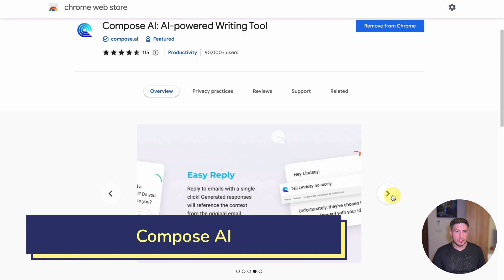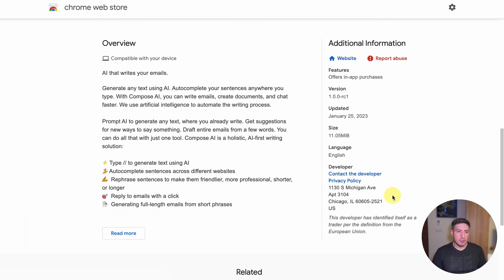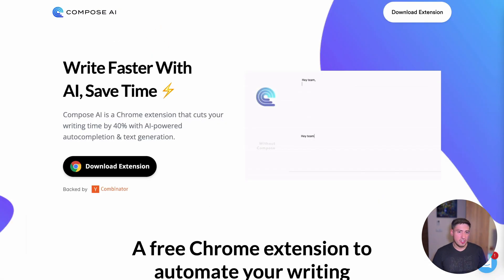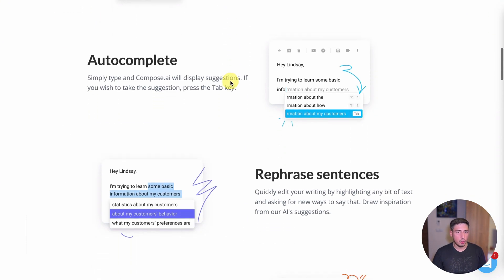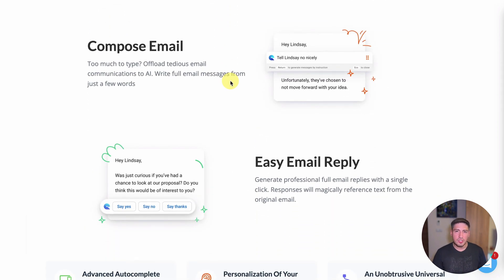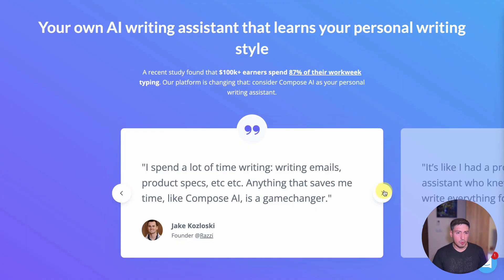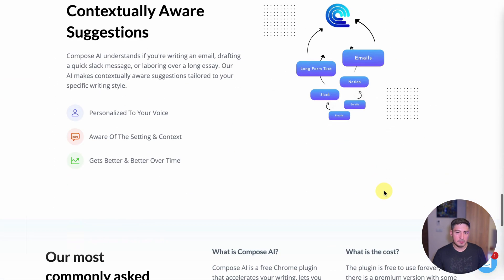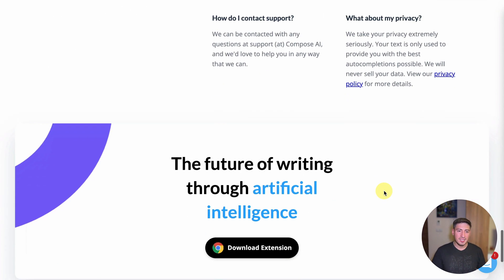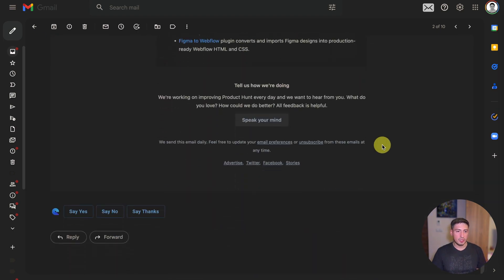Next up, Compose AI. Compose AI is a writing assistant that uses machine learning to help you write faster and more effectively. It works by analyzing your writing in real time and offers suggestions for words and phrases, as well as structural edits to help improve the flow and coherence of your writing. I mainly use it to auto-complete my writing, which saves me a ton of time and mental effort. Compose AI is a context-aware writing assistant capable of not only advanced auto-completion, but summarization, rephrasing, and so on. In addition, it learns your style of writing, which helps you stay consistent in your communication.